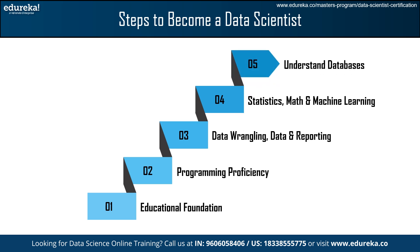Then, we have the Understand Databases step. Relational databases enable a data scientist to store structured data efficiently. SQL allows handling structured data, querying databases, and preparing data. It is often used alongside Python with libraries like SQLite, PostgreSQL, and MySQL.